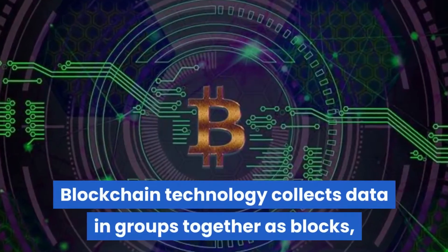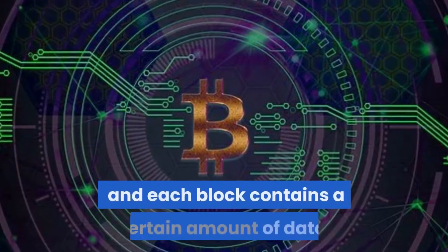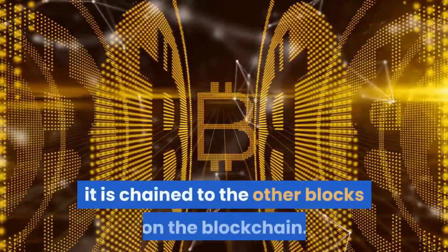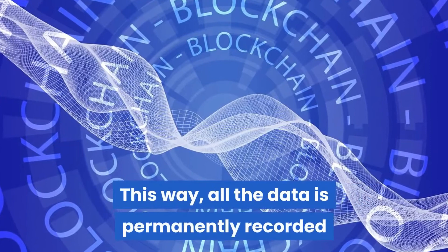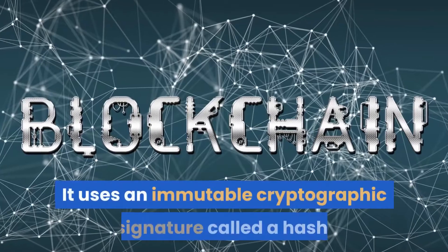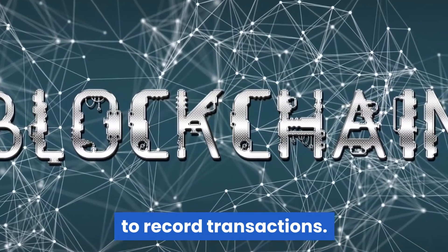Blockchain technology collects data in groups together as blocks, and each block contains a certain amount of data. When the data capacity of one block is filled, it is chained to the other blocks on the blockchain. This way, all the data is permanently recorded and viewable to every other block on the chain.